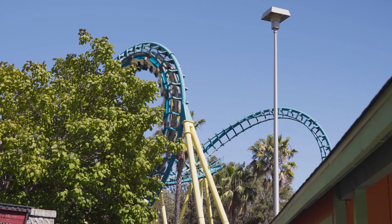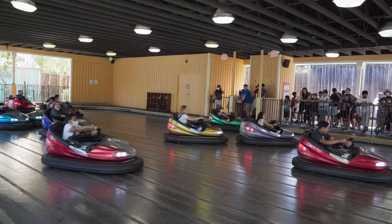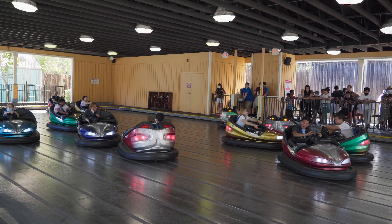After a rough couple of months for rides, they're finally starting to reopen at the park as it presumably continues to increase staffing. The bumper cars are thrilling guests again.